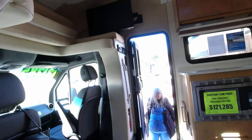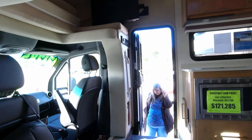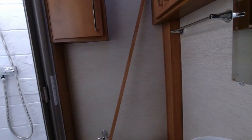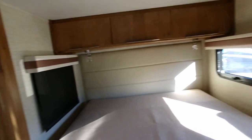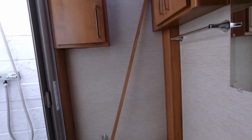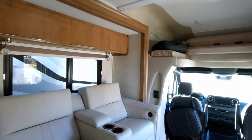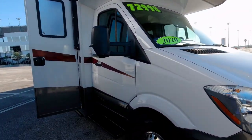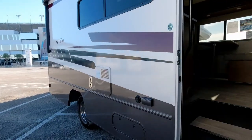This one has a couple of recliners and the TV would pull around to where you sit, so that would work out pretty good. It's got a nice big bath, a nice walk-around bed, and a nice television. It's a Winnebago Vita.